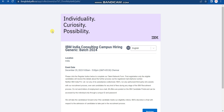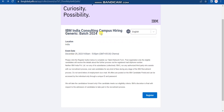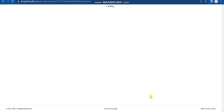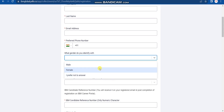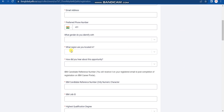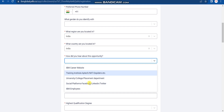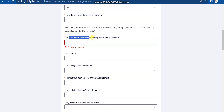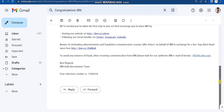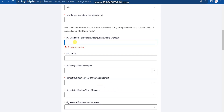For Step 3, you will find the link in the description box of the video. Click on the Step 3 IBM apply link, which will redirect you to a registration page. You'll see details like batch 2024 and event date. Click 'Register,' then fill in your first name, last name, email, phone number, gender (optional), region as India, and country. There is a field for IBM candidate reference number — copy that reference number from the Step 2 email and paste it here.